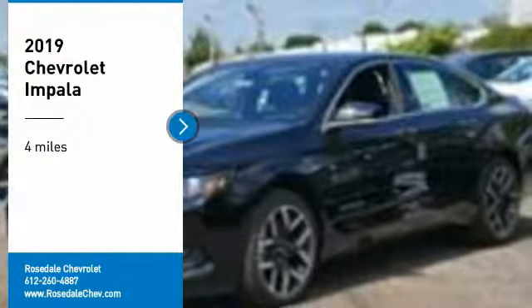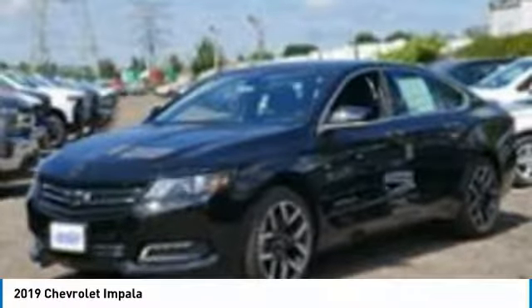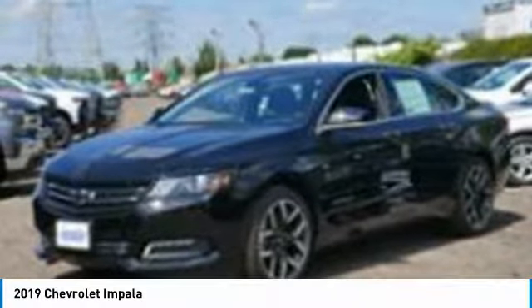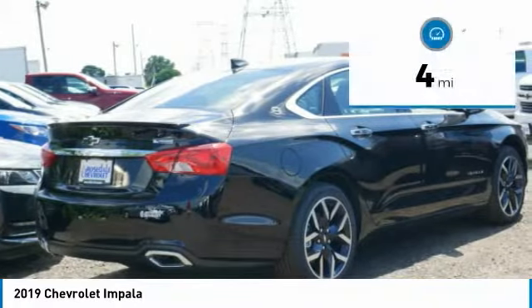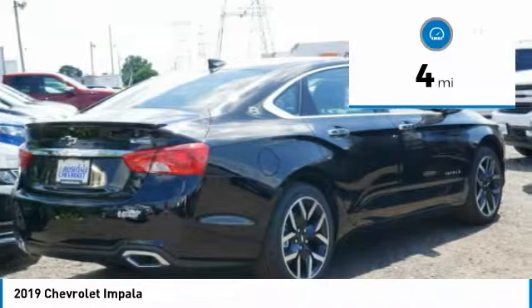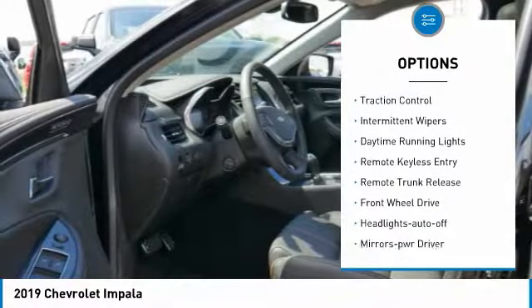You are going to love the 2019 Chevy Impala. The Impala has been one of America's favorites for over 50 years — enough said. This vehicle has less than 100 miles. Here are some of this vehicle's great options: heated side mirrors,